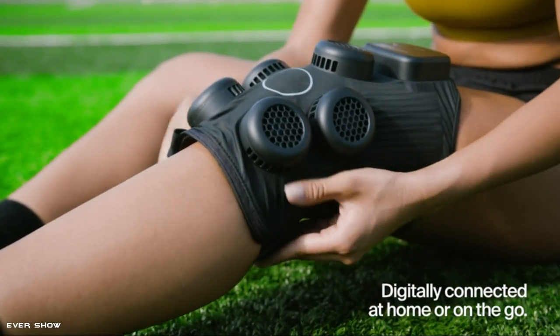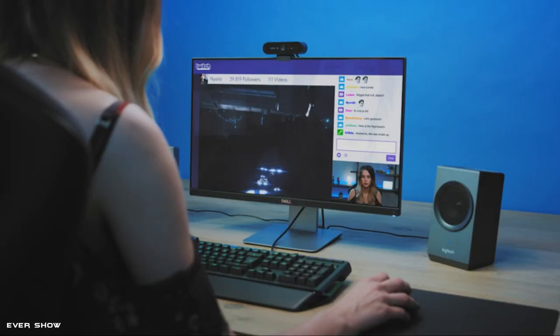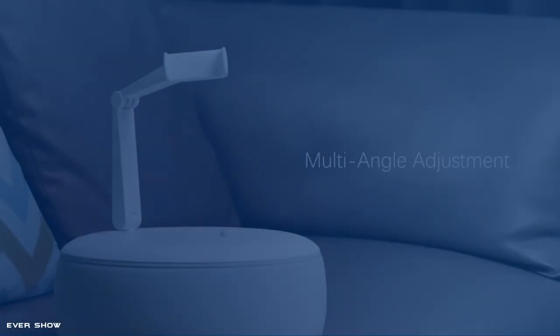Hey guys, are you looking for new cool tech gadgets? We've come up with some of the newest and coolest tech gadgets. Stay with us to the end. Welcome to Evershow. Let's get started.